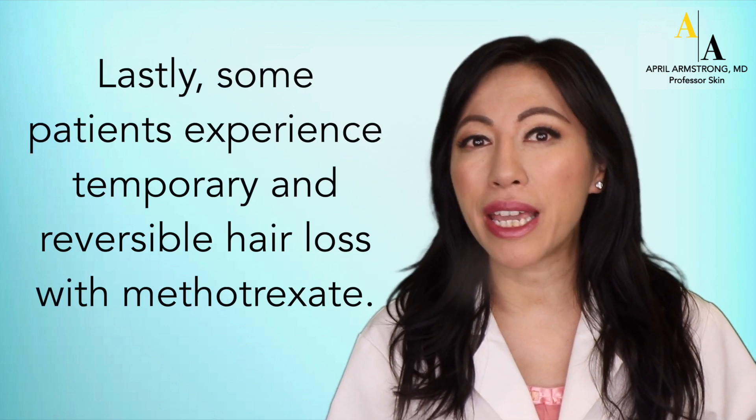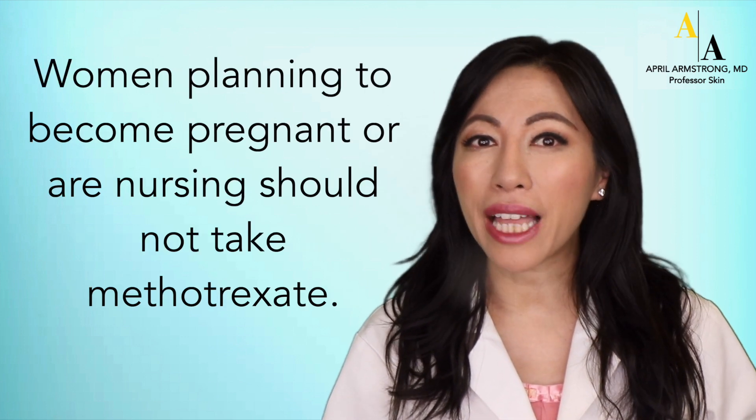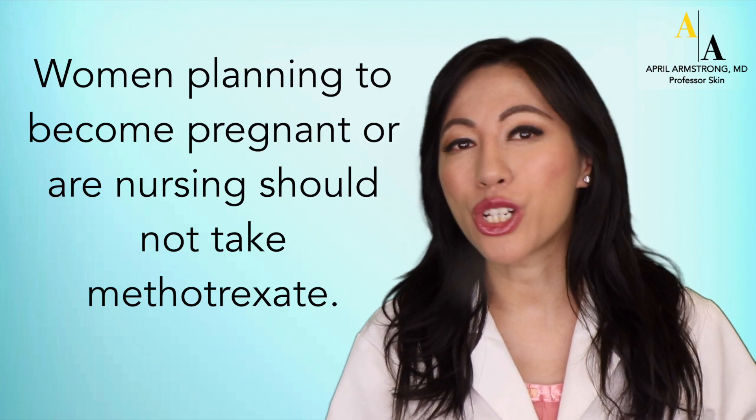Lastly, some patients may experience temporary and reversible hair loss with methotrexate. Women planning to become pregnant or who are nursing should not take methotrexate.